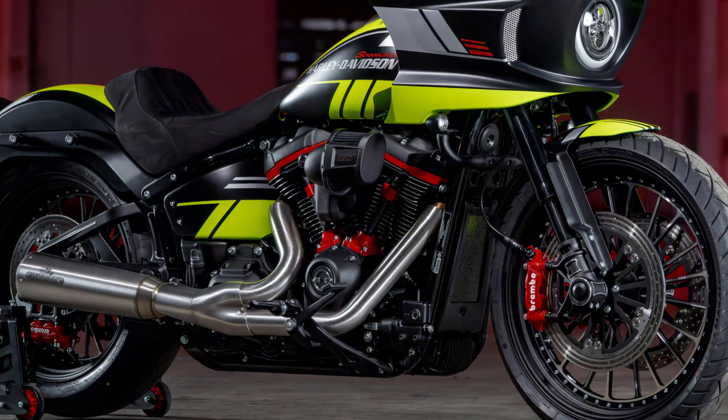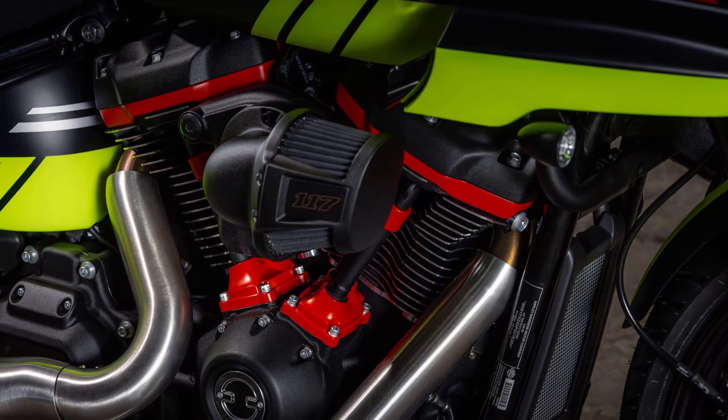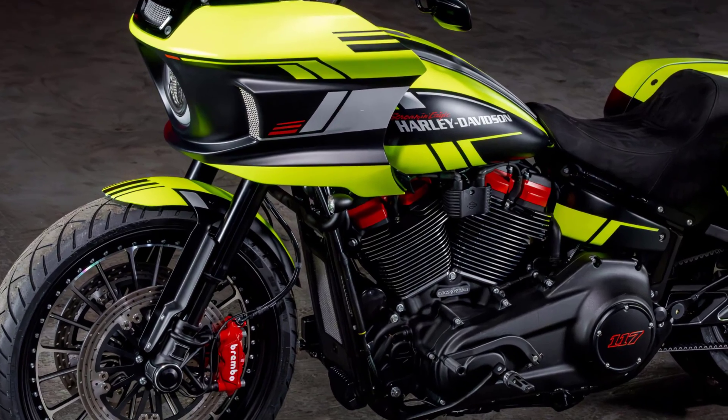This vibrant, race-inspired color scheme is complemented by a matte finish and red highlights on the engine, calipers, and transmission cover, enhancing its visual impact.